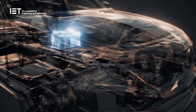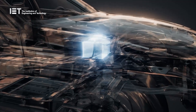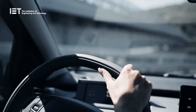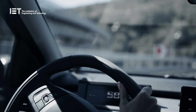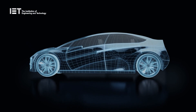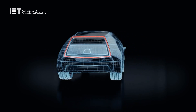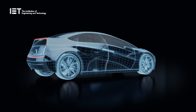Current batteries in electric vehicles and electronic devices represent a large proportion of the overall weight of the machine and a significant drain on energy efficiency. But what if you didn't need to bolt the batteries to any part of the device's body at all, and instead the bodywork itself provided all the energy the machine needed?